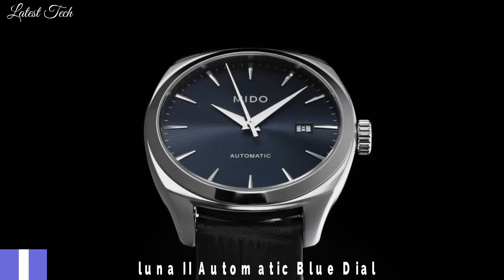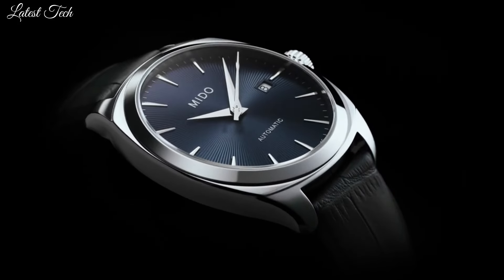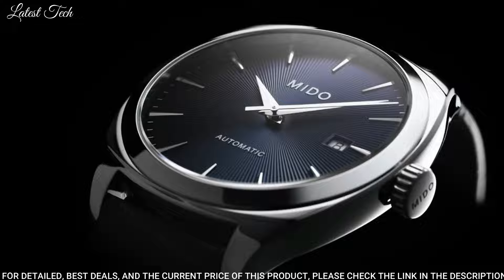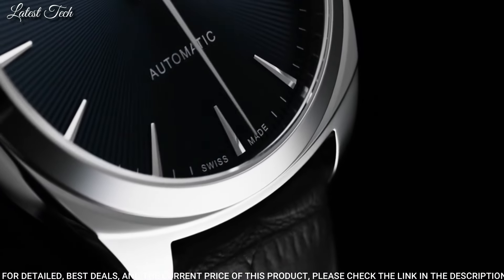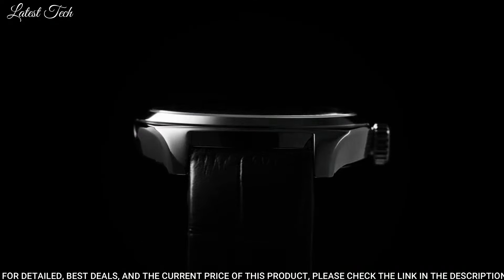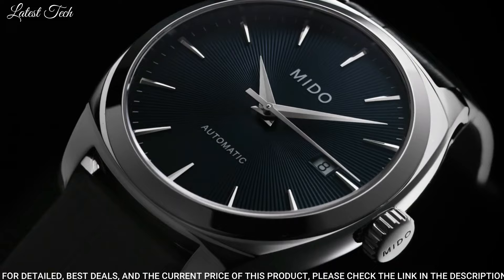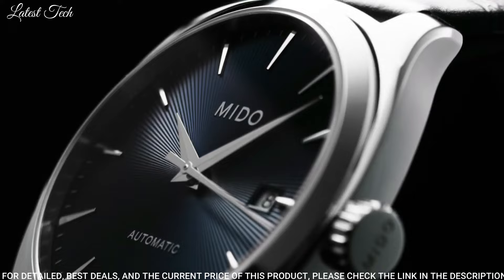Number 5: Mido Balluna II Automatic Blue Dial Men's Watch. Stainless Steel Case with a Stainless Steel Bracelet. Fixed Stainless Steel Bezel. Blue Dial with Luminous Silver Tone Hands and Index Hour Markers. Dial Type: Analog. Automatic Movement. Scratch-Resistant Sapphire Crystal.